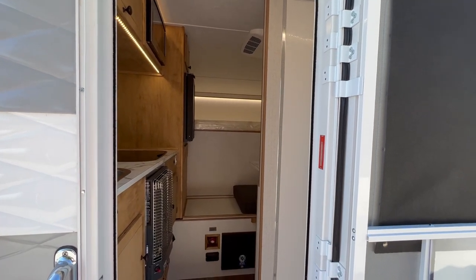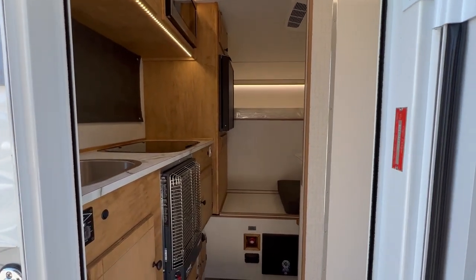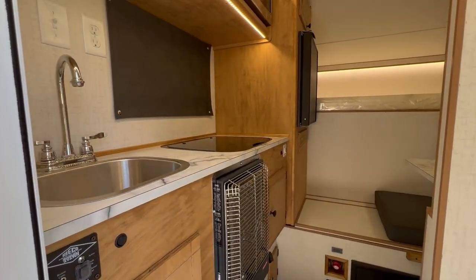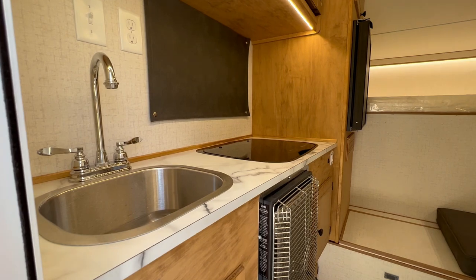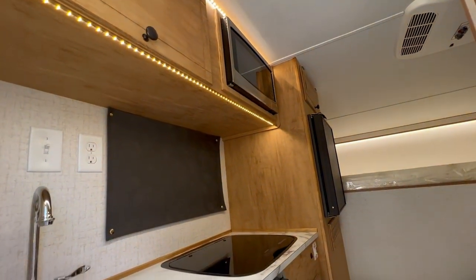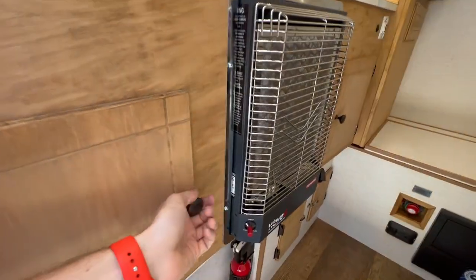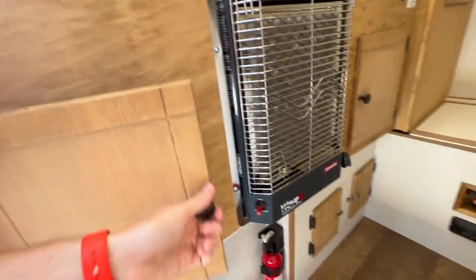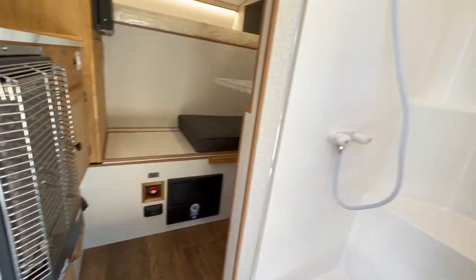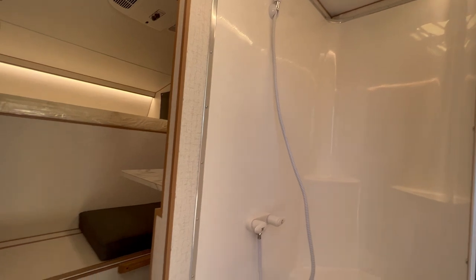Here's an inside look at a 2023 Retreat camper for a 5.5 foot truck bed. Inside the door we've got a stainless steel sink, a bunch of storage up top, microwave, propane heater, storage under the sink, a shower, the built-in bench seat, and the fan up above.